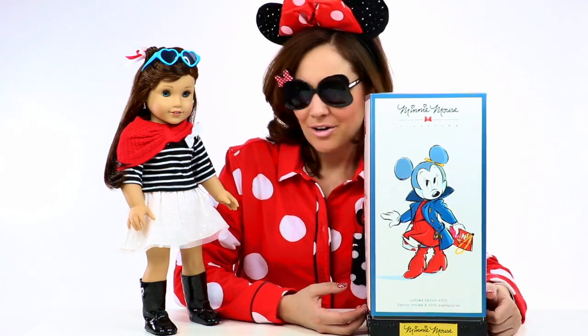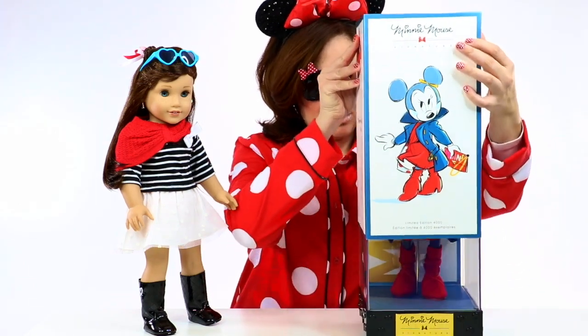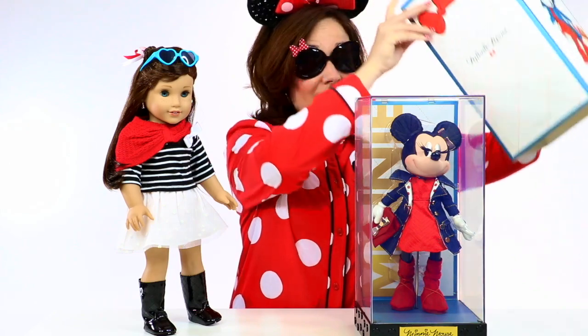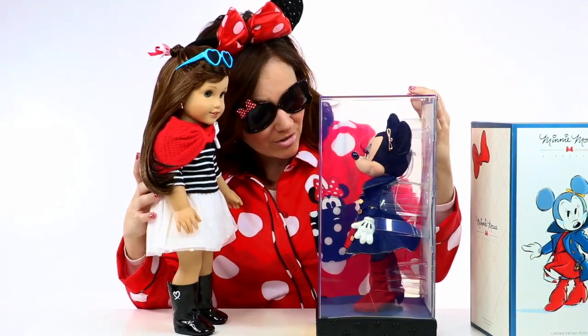Okay Grace, are you ready? This one is a little tricky to get off. Ta-da! Here she is out of the box! What do you think Grace? Isn't she just beautiful?